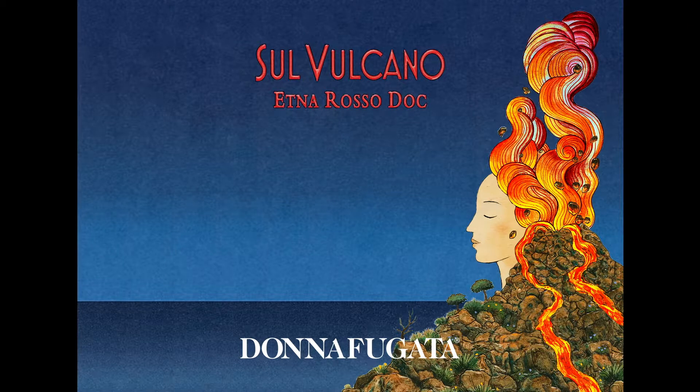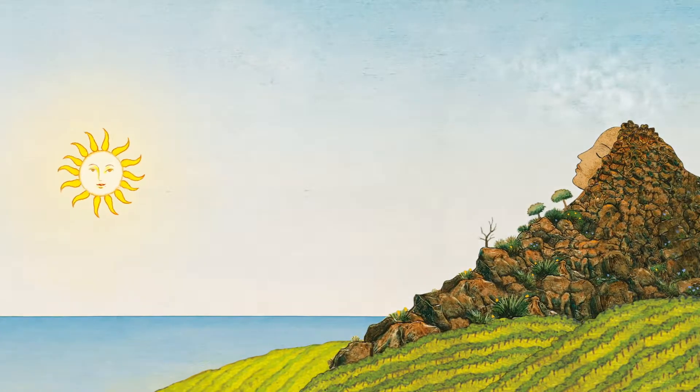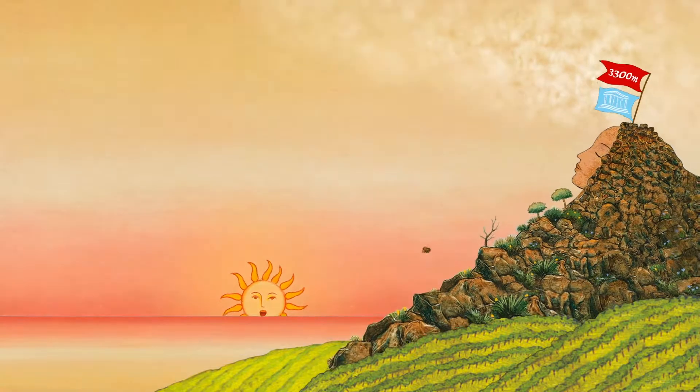Sul Vulcano is a surprising red, born at 750 metres above sea level on the lush hillsides of Etna, the highest active volcano in Europe and UNESCO heritage site since 2013.